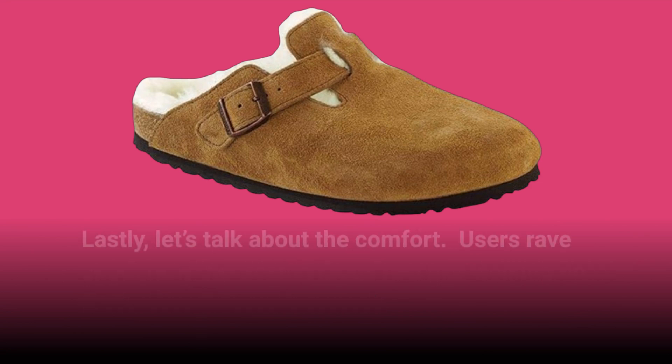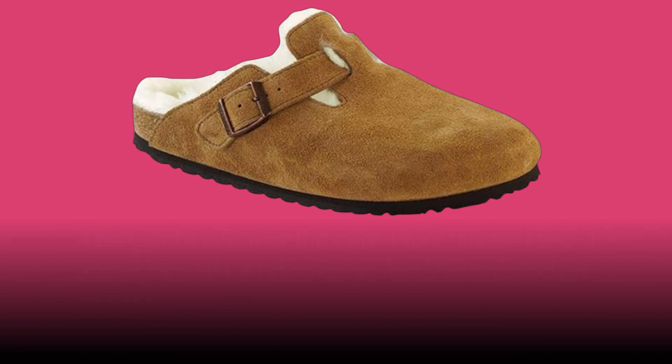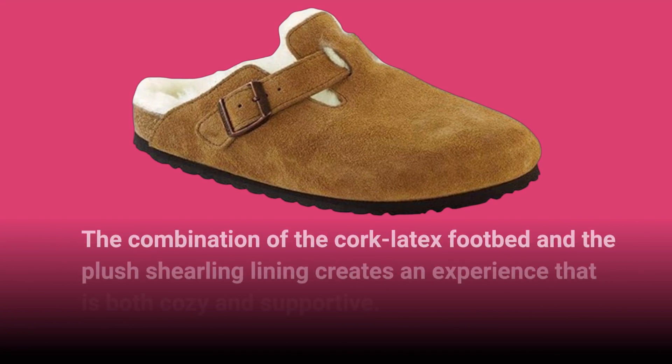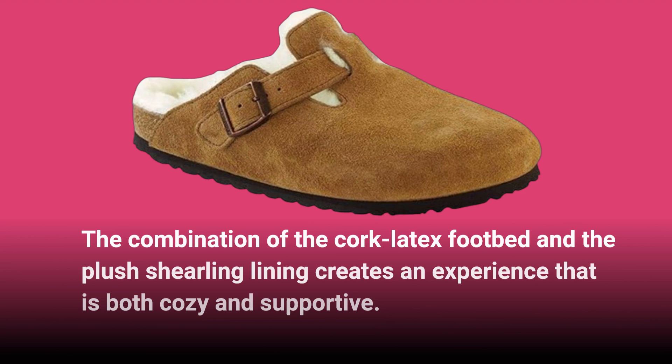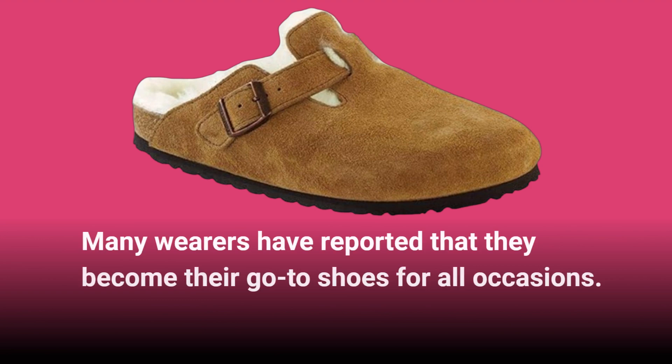Lastly, let's talk about the comfort. Users rave about how the Boston Clogs feel like walking on clouds. The combination of the cork latex footbed and the plush shearling lining creates an experience that is both cozy and supportive. Many wearers have reported that they become their go-to shoes for all occasions.